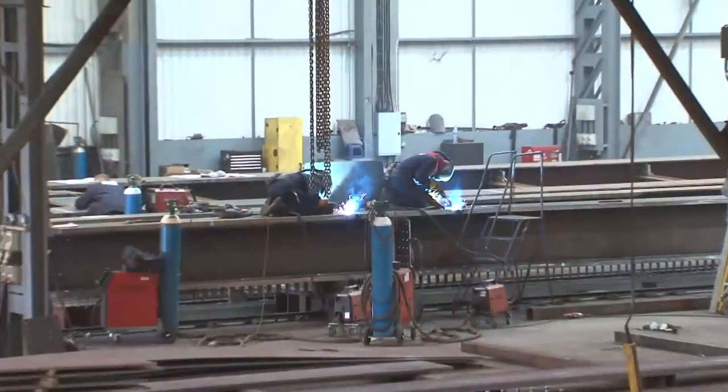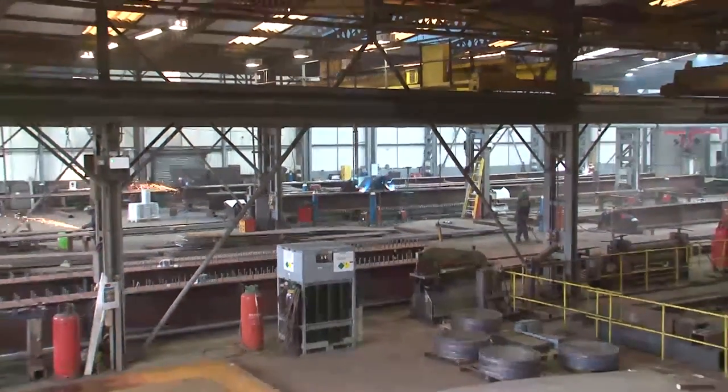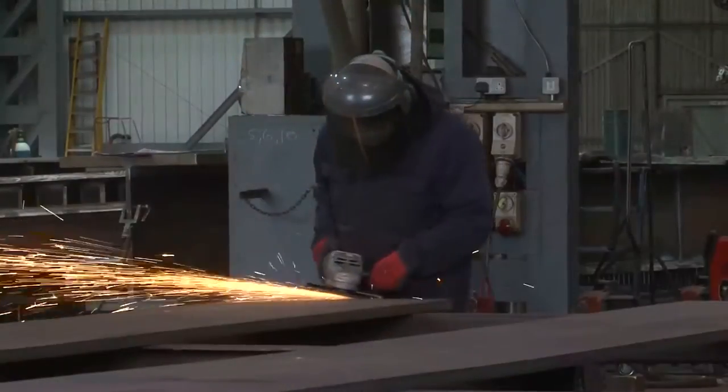Britain boasts one of the largest manufacturing facilities in the country. With over 3,000 square metres of floor space and qualified personnel, Britain can meet the customer's demands quickly and to an exceptional standard.